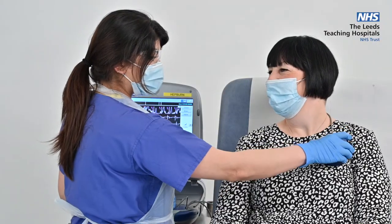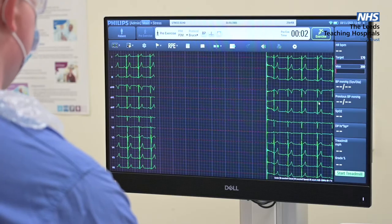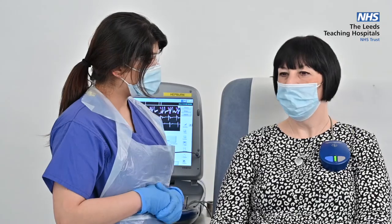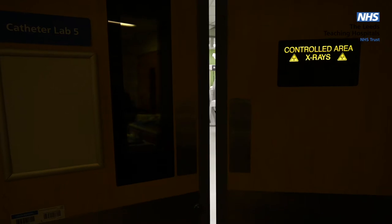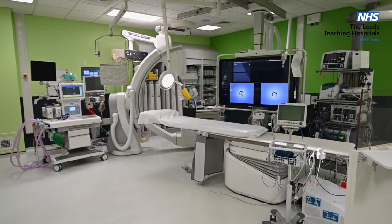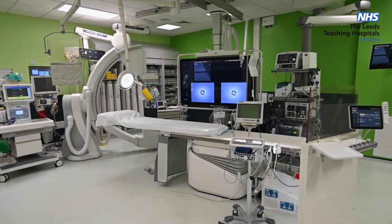Your cardiac team will have recommended a specific device based on your clinical findings and current medical guidance, and they will have discussed the advantages, disadvantages, and highlighted any risks of the implant process with you during your consultation. Prior to your procedure, your implanting cardiologist will go through this with you again and obtain your consent to go forward. Following the consenting process, a member of our cath lab team will escort you into the lab where we will perform the pacemaker implantation.